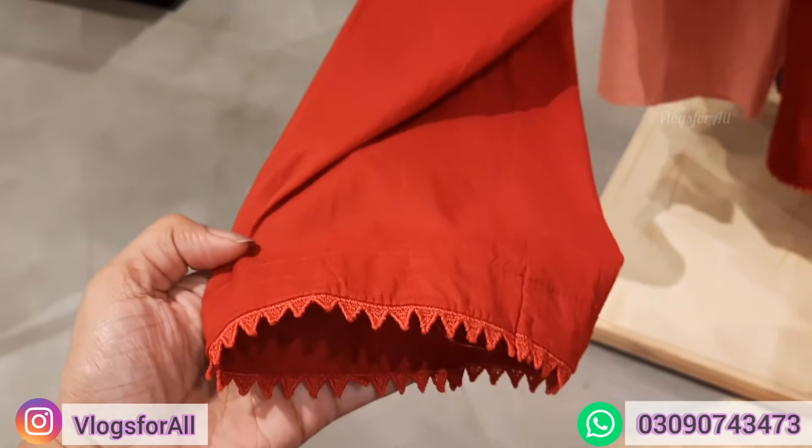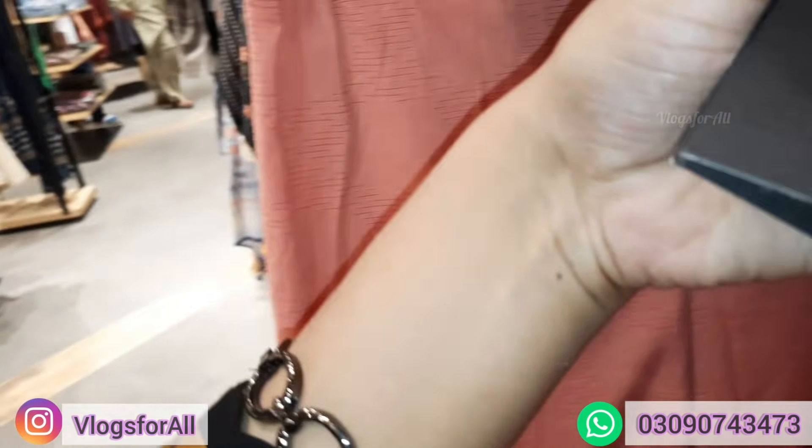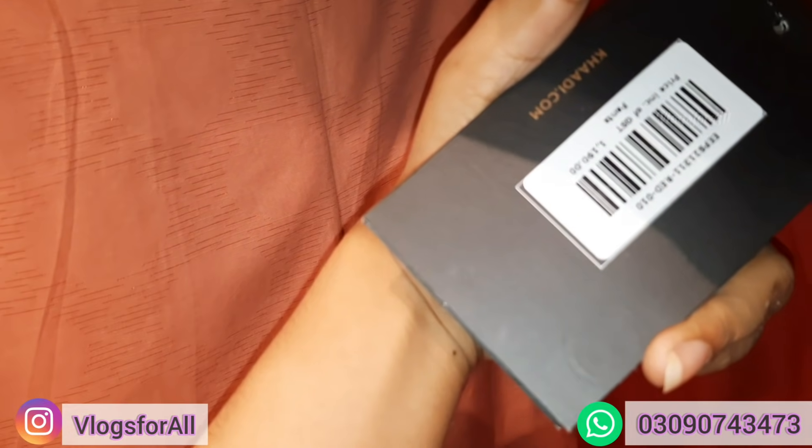This is also a capri style in a specific color. If you want to match it, the price range is 1190.